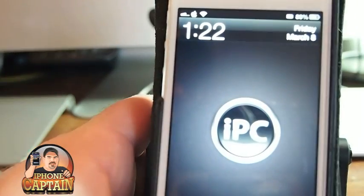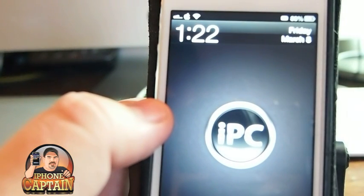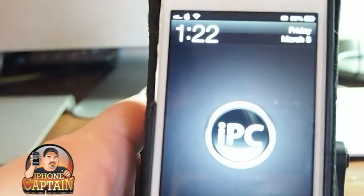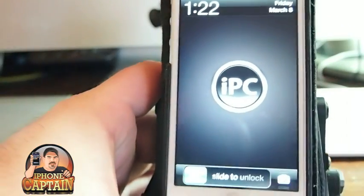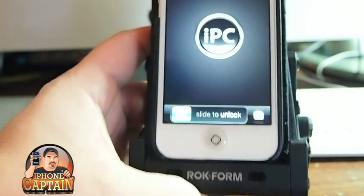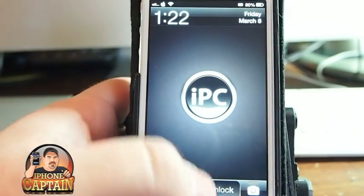I think it looks really nice. This is a wallpaper that I made for iPhone Captain — if you like it, I'll drop a link to it in the description. It also makes your slider smaller, so if you're using a theme like iCon or something, this is gonna look really nice.